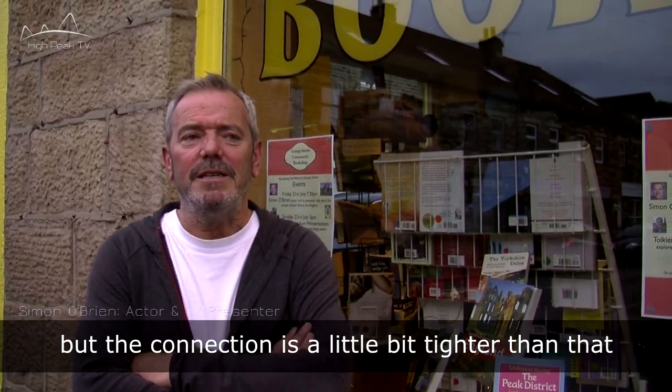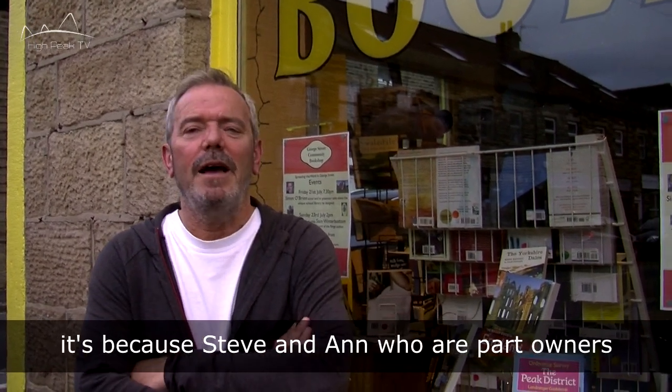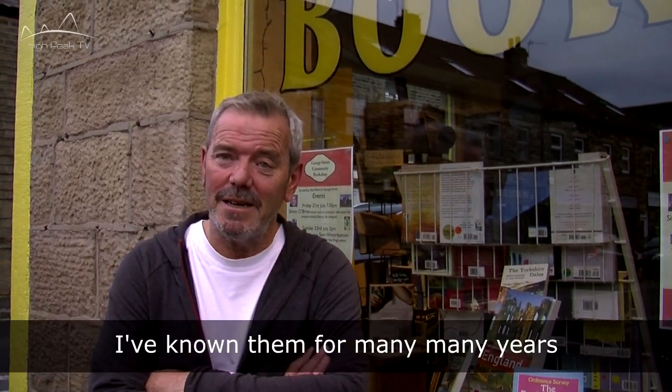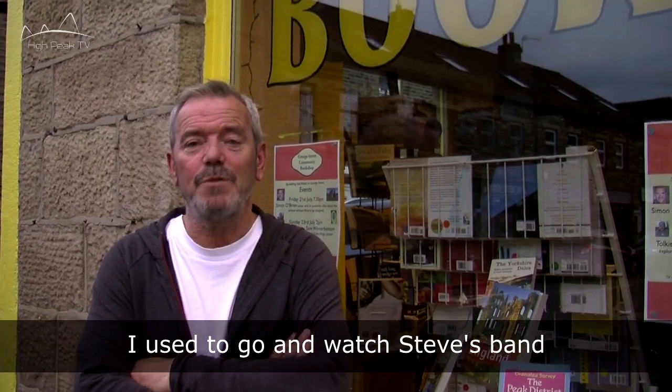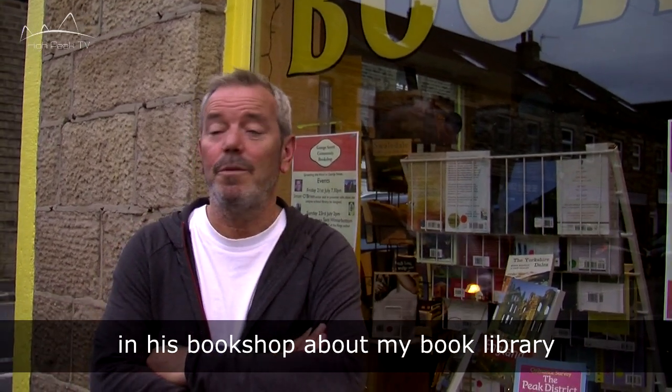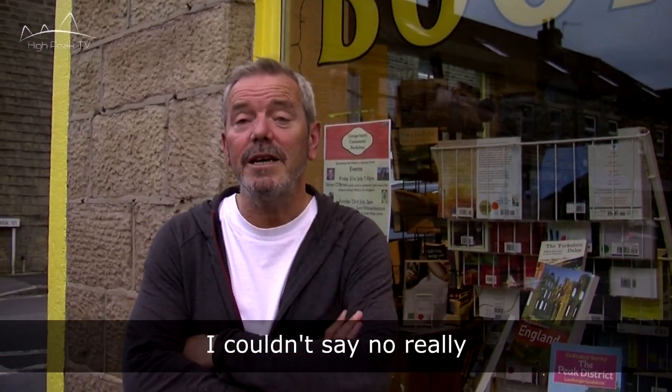But the connection is a little bit tighter than that. It's because Steve and Anne, who are part owners and the inspiration behind George Street Books here — I've known them for many, many years. I used to go and watch Steve's band with 16 tambourines all the time, and I still do when he gigs. So when he asked me to come over and do a chat in his bookshop about my library, I couldn't say no, really.